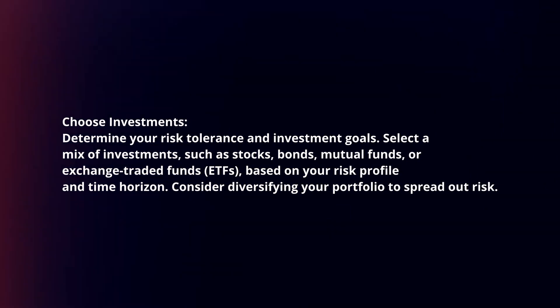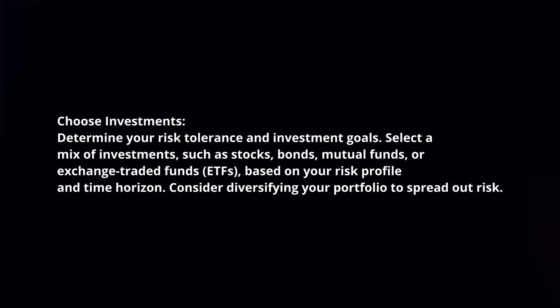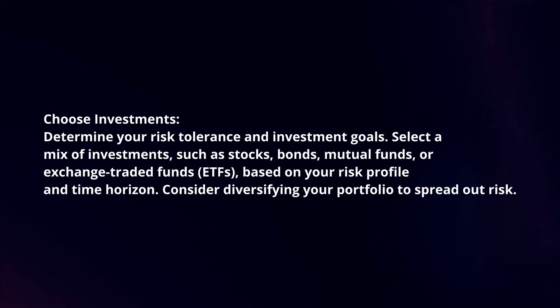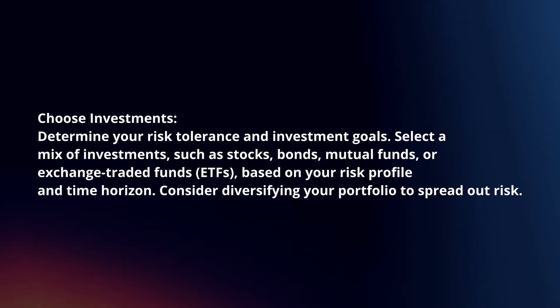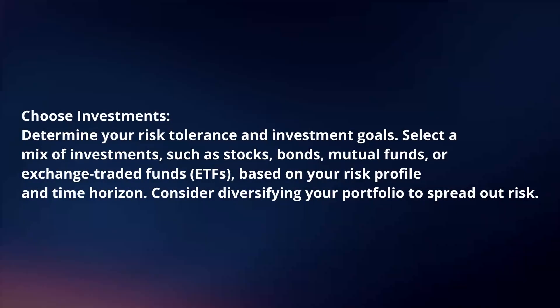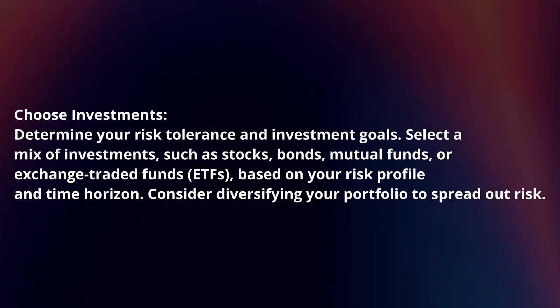Choose investments. Determine your risk tolerance and investment goals. Select a mix of investments such as stocks, bonds, mutual funds, or exchange-traded funds based on your risk profile and time horizon. Consider diversifying your portfolio to spread out risk.